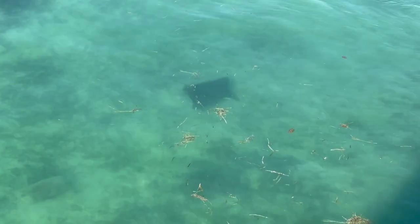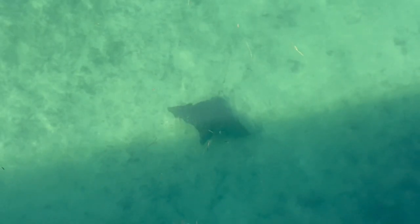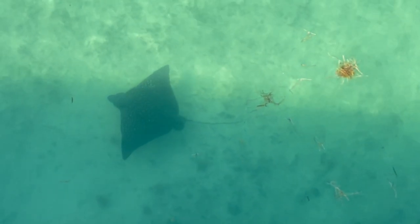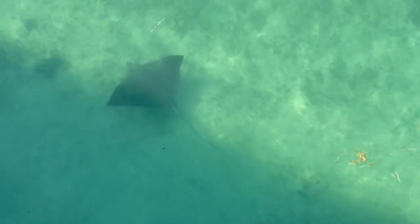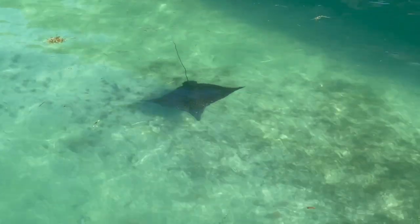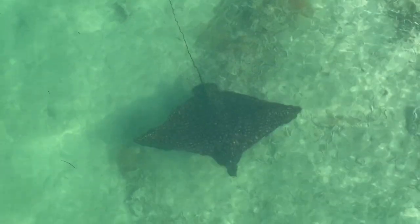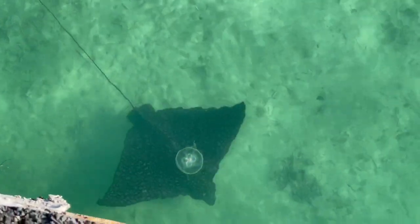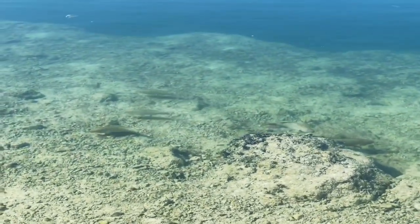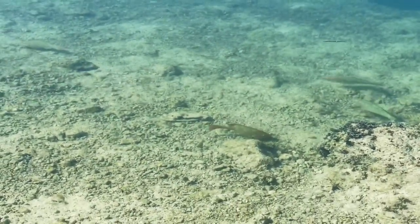Y'all, look at this giant ray under the water. That guy is huge. Oh my golly. Look at this guy. How neat is that? Look at that ray. It's unbelievable. Look at his spots. Look at those pretty little fish just swimming around in there. How neat is that? The water is just so clear. You can see them swimming all around.